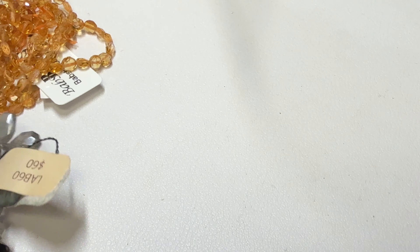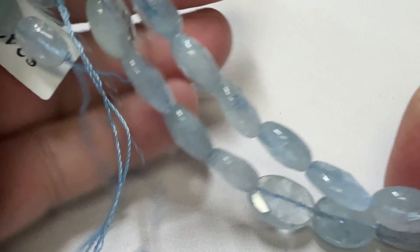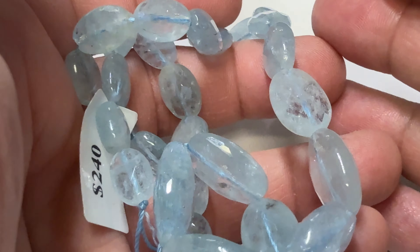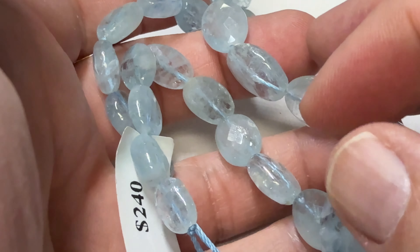I have one strand of these aquamarines. This is nice quality — if you guys know anything about aquamarine, these are really, really nice for beads. These are just incredible, absolutely incredible. Ignore the price — it could be a lot cheaper than that.